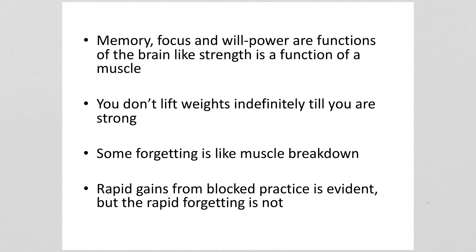Learning is a function of the brain like strength is a function of a muscle. If you want to get stronger you're not going to go into the gym and lift weights for eight hours — you go in for an hour, have a couple of days to recover, go back in for an hour, and so forth. Your studying should be the same: spread it out over time with spaced studying episodes.